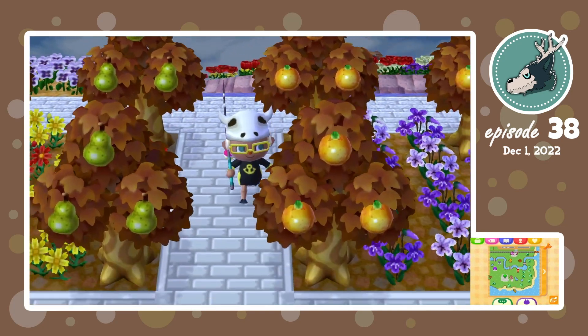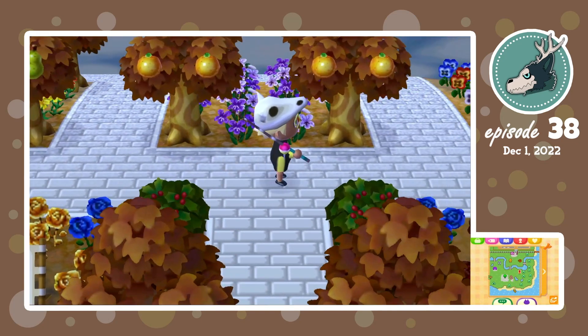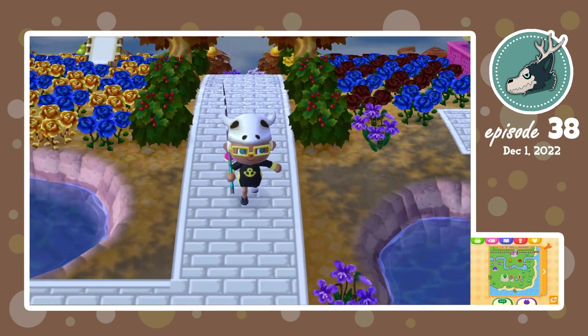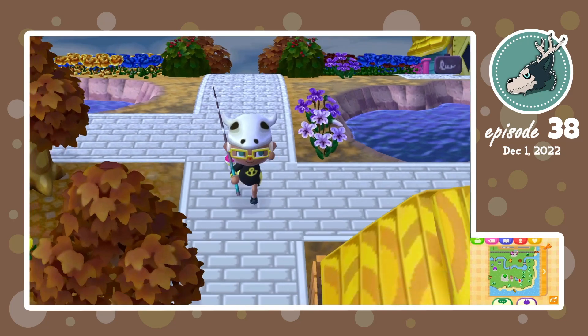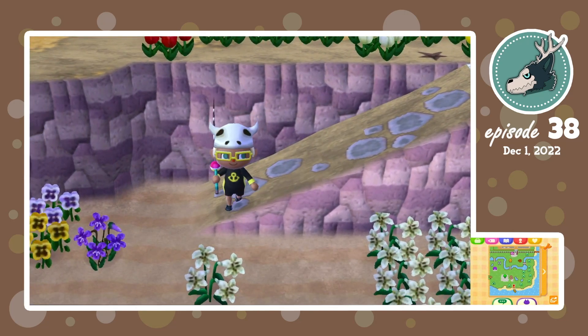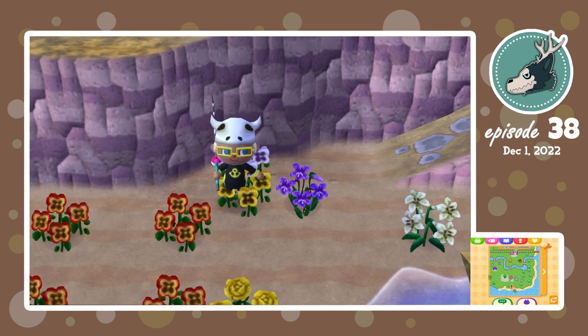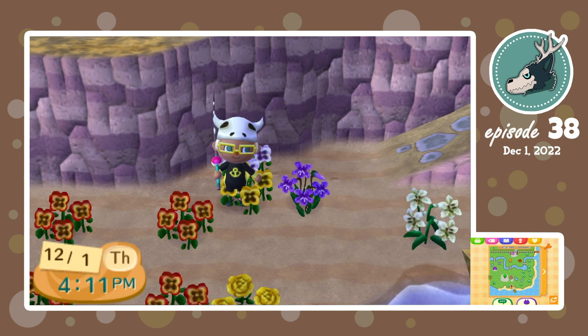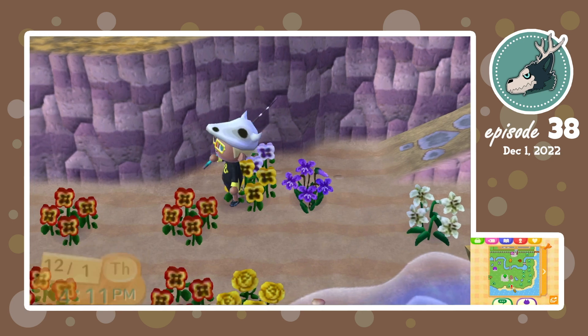The point of today's video is to try and find a stringfish. But first we have some other things we need to catch. I just need to find three more kinds of fish, and when I do, I will have completed my fish encyclopedia. So that's why it's very important that I get this done.